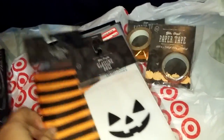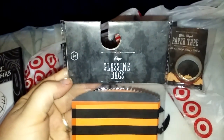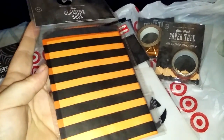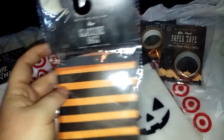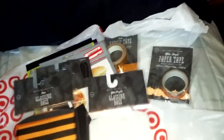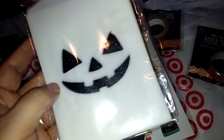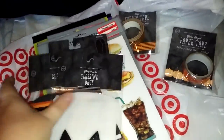In the dollar spot area, I found these glassine bags, four count. I use these for my little paper crafts — like little gift bags or something. I got Halloween ones: one is an orange and black stripe, and then a jack-o'-lantern one that has black with a glittery face. These were a dollar and you get four of them.